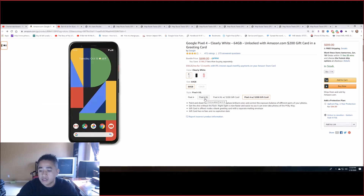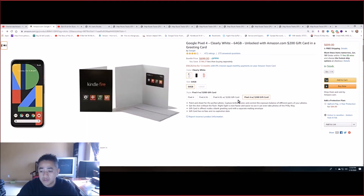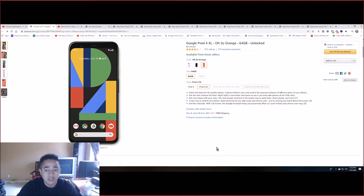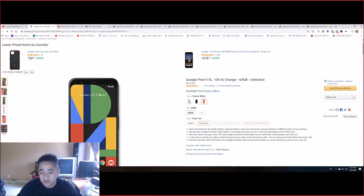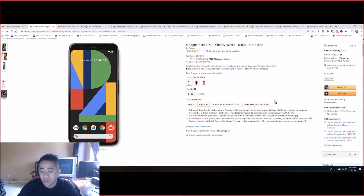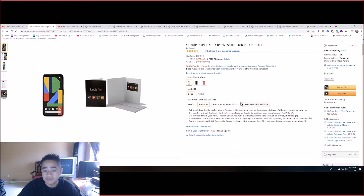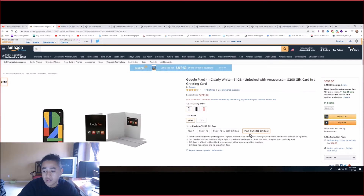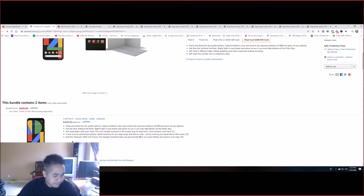For these two colors, if you click on here it doesn't show the gift card. Only this selection right here — the white one and the black one have it. The orange one doesn't have the gift card. The black is priced at about $799 and only the white one is $699.